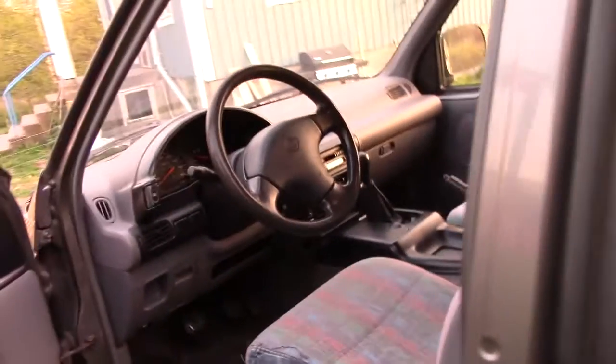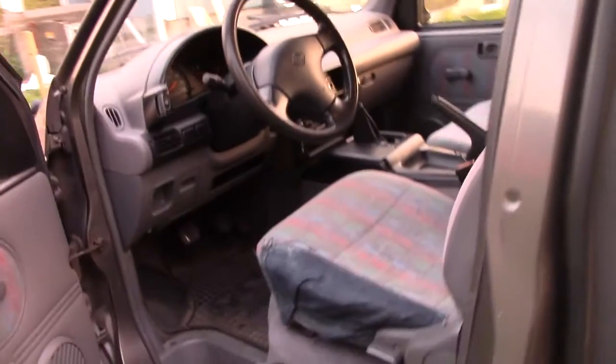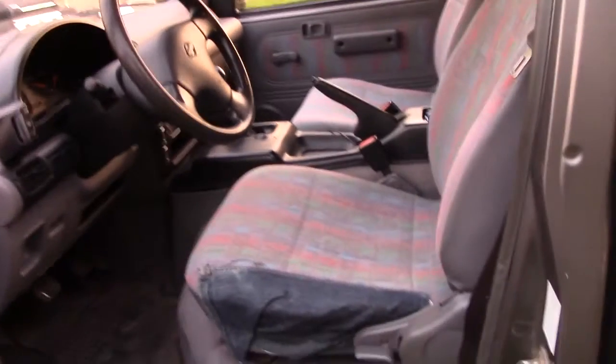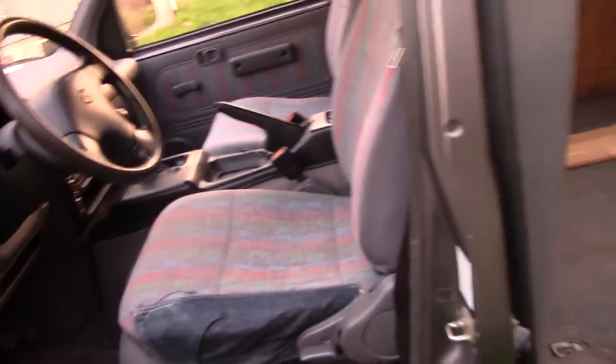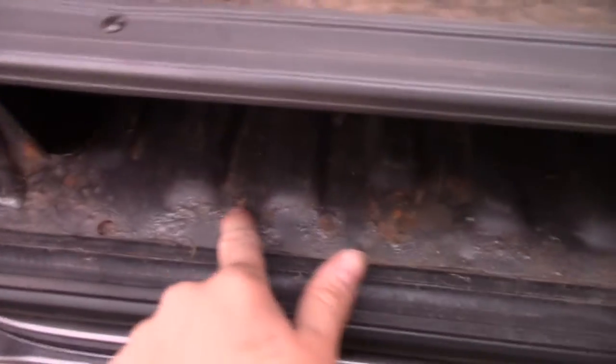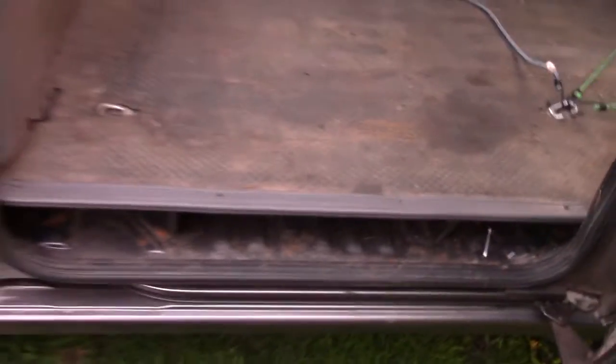I am doing a full service on this thing. I've changed the oil. First thing I did was take it through a car wash and I found a water leak which I've patched up over here. It's been leaking for quite some time so we've got some rust beginning there, but I don't think that's going to be a major issue.